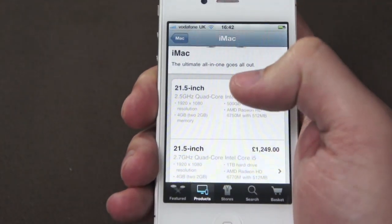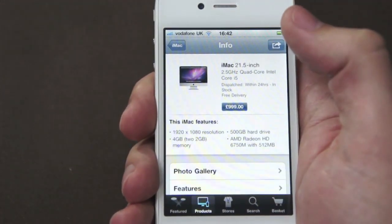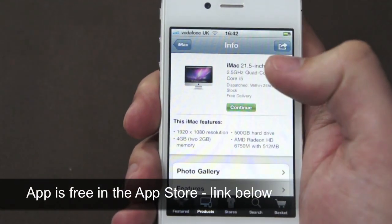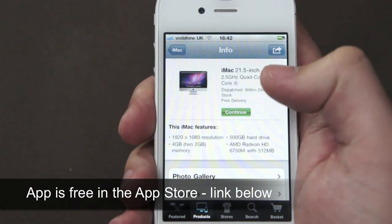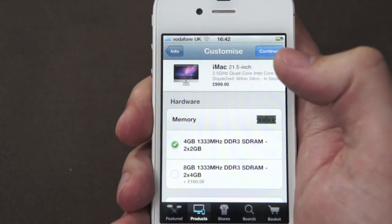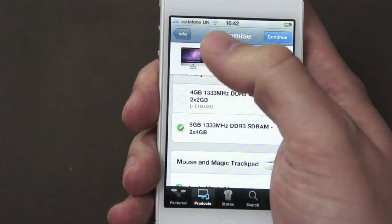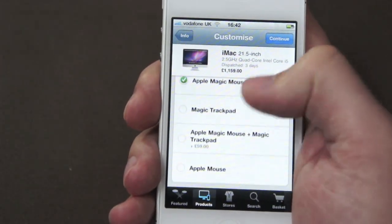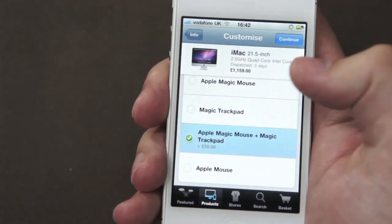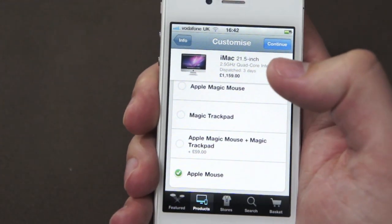Say for instance you wanted to order a 21.5 inch iMac, you can select that in there. If you select the £999 option and click continue, you can see you've got the option to change your RAM — I can choose 8GB RAM. You can also change from an Apple Magic Mouse to a trackpad, or have both, or just the Apple Mouse on its own.